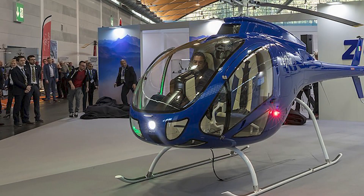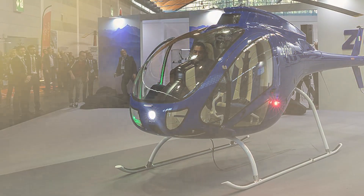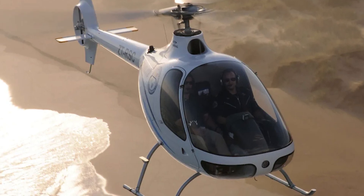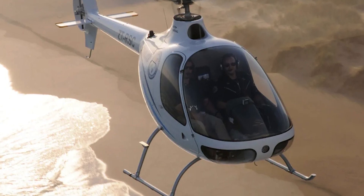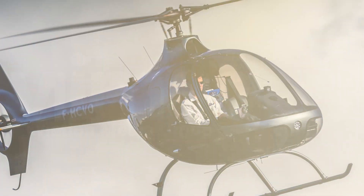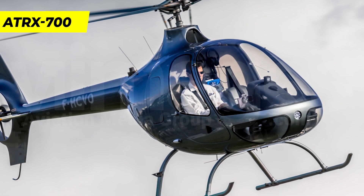What sets the ATRX 700 apart from other helicopters is its accessibility and convenience. This light sport helicopter doesn't require a third-class medical certificate, making it accessible to a wider range of pilots. Additionally, the ATRX 700 can be fully assembled while still meeting the FAA light sport aircraft category, providing convenience for owners and operators.